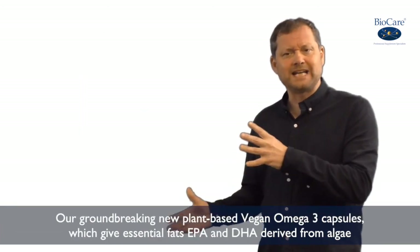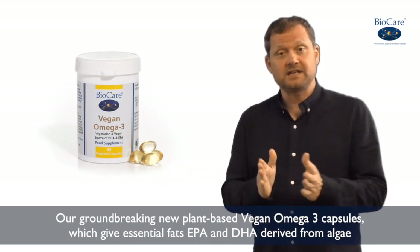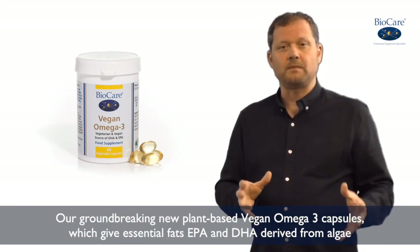And our ground-breaking new plant-based vegan Omega 3 capsules give the essential fats EPA and DHA, but this time derived from algae.